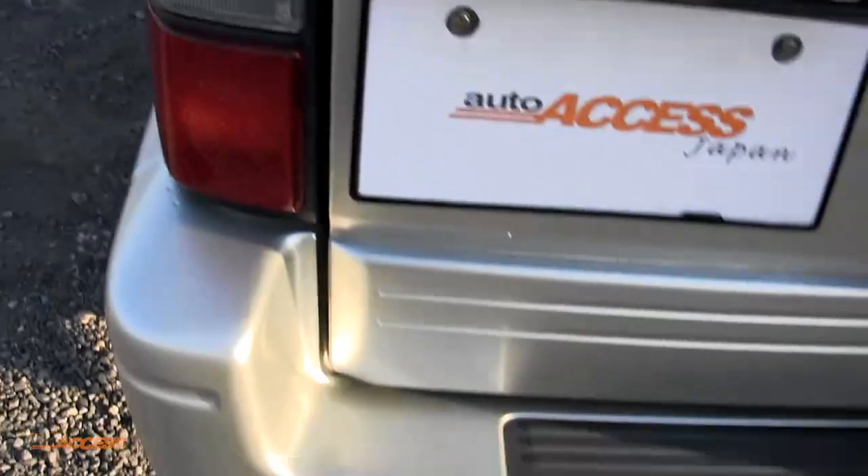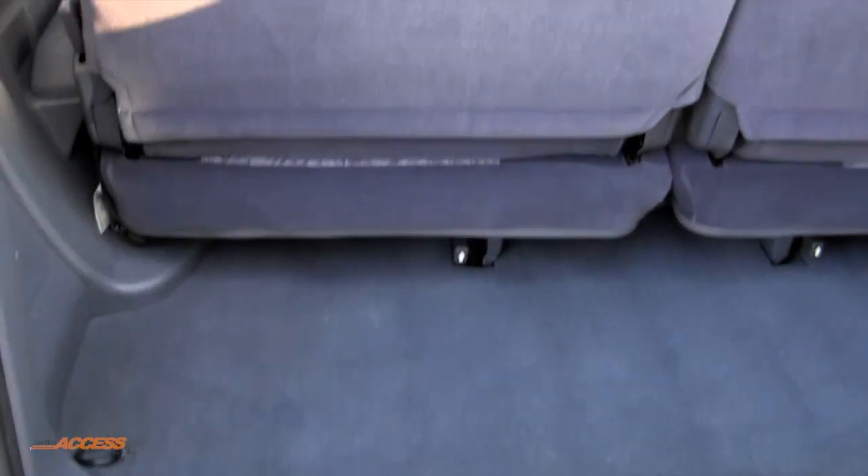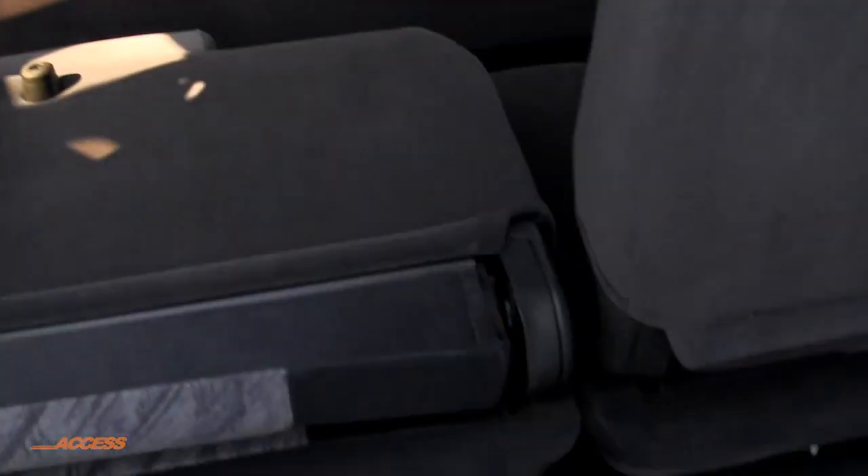In the back here we've got the full eight seater on the TZ, and there's even storage room with the seats down — they're very easy to put away. They just fold up and hook into the sides, and you've got heaps of storage space. I'll show you that in the still photos.